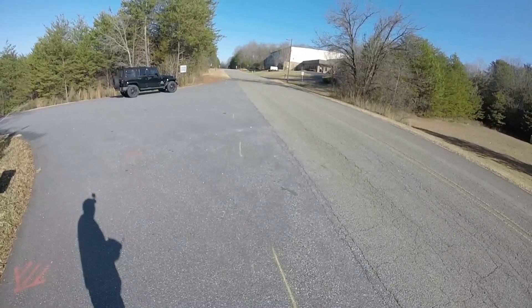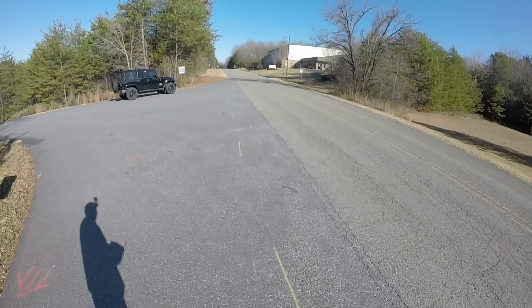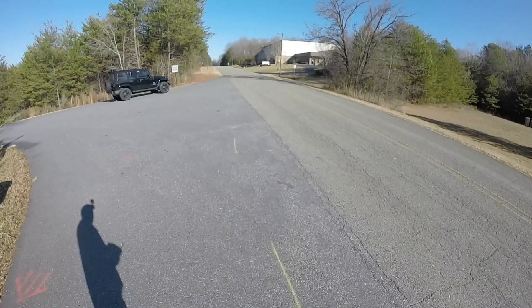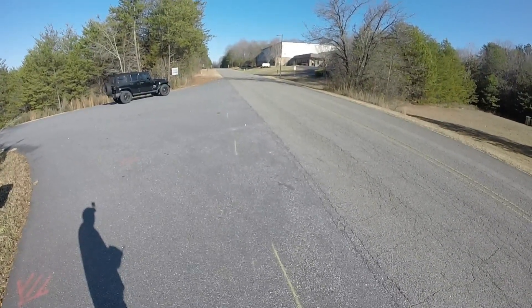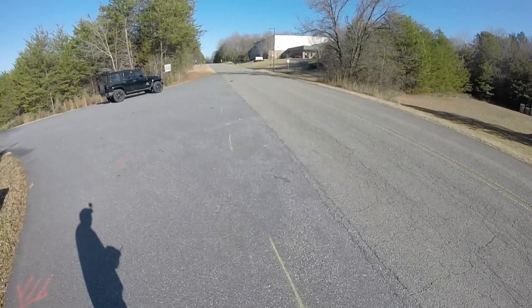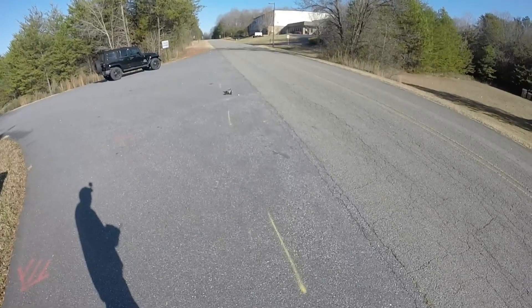Nice clean pass. Tires were ballooning like crazy. I don't know how fast it was going to tell you the truth, but we'll see in a second. Just a 2S pass guys.